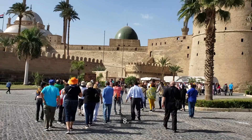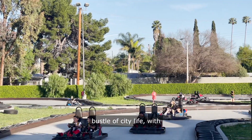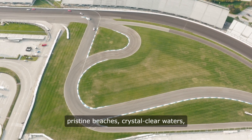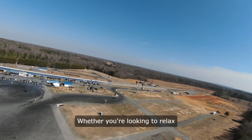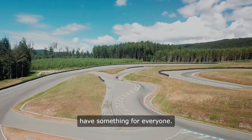8. Al-Dhar Islands. These picturesque islands are the perfect escape from the hustle and bustle of city life, with pristine beaches, crystal-clear waters, and plenty of opportunities for water sports. Whether you're looking to relax on the beach or explore the underwater world, the Al-Dhar Islands have something for everyone.